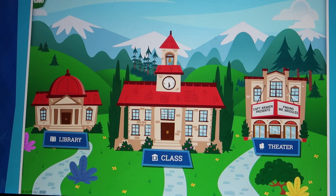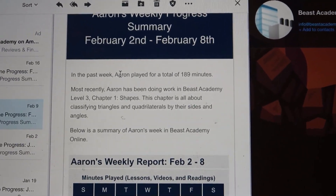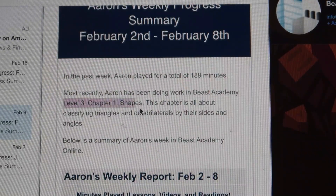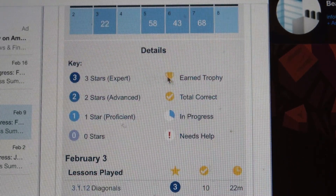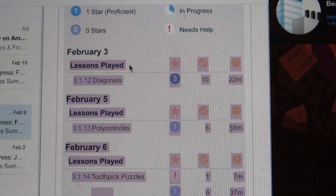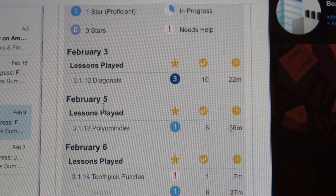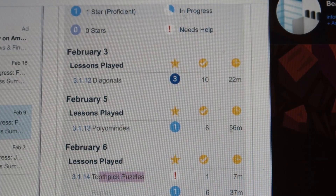Something else I like is the parent email report. For the week of February 2nd through the 8th, it says Aaron played for a total of 189 minutes. It tells you what he's been working on and gives a summary of the lessons he did that week. It tells you if he earned a trophy. Three stars means he's an expert, two means he's advanced, one means he's proficient, and an exclamation mark means he needs help. For example, he got three stars on one day and it took him 22 minutes. On February 5th, it took him 56 minutes and he only got one star — he was having a little trouble. The toothpick puzzles look like he needs extra help.